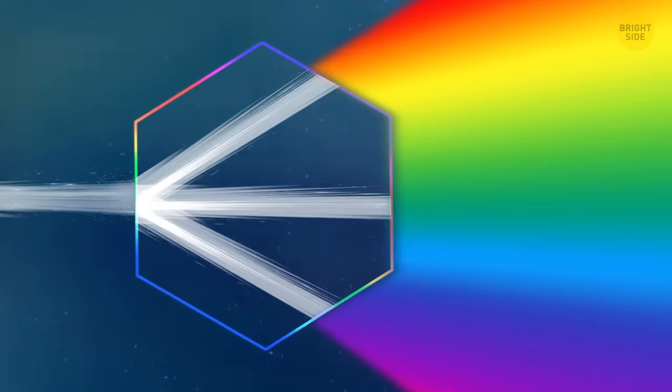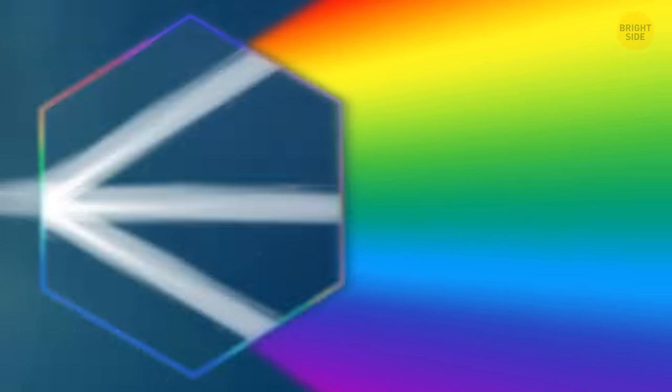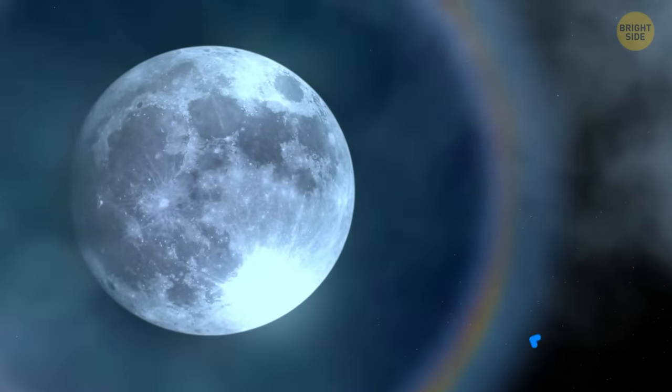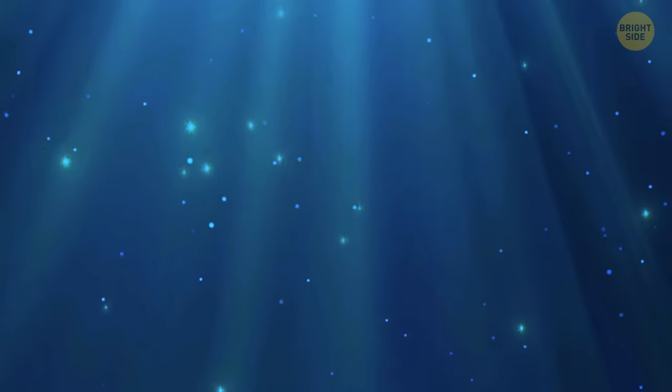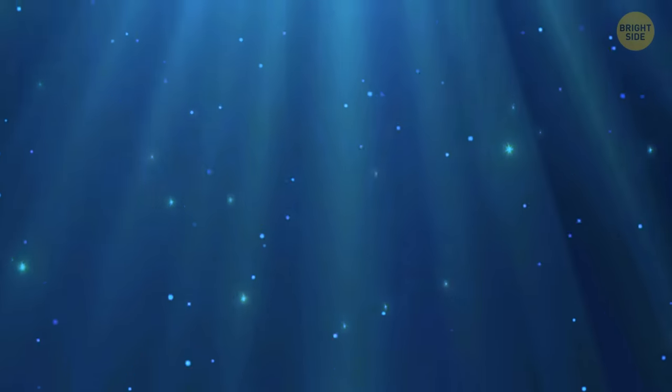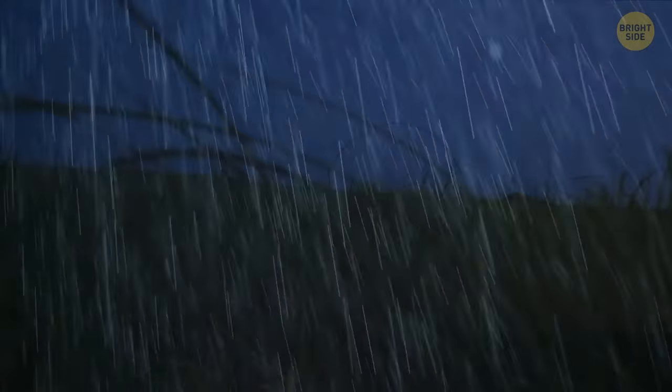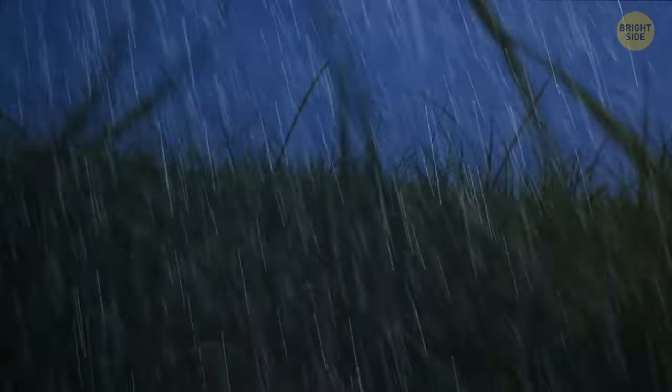As a result, we have a halo of different colors, almost like a rainbow. The inner edge of the halo is red, and the outer edge is blue. It looks beautiful, but the presence of ice in the clouds means this ice will soon turn into water and begin to fall to the ground. And this rain will be so heavy that you'd better find shelter beforehand.